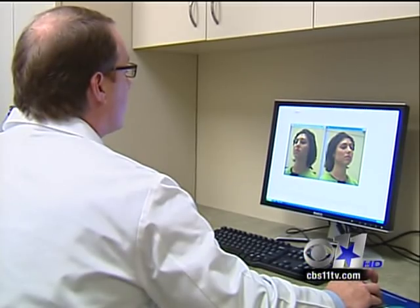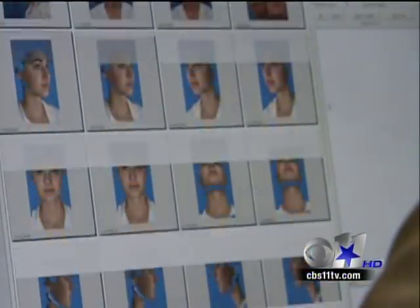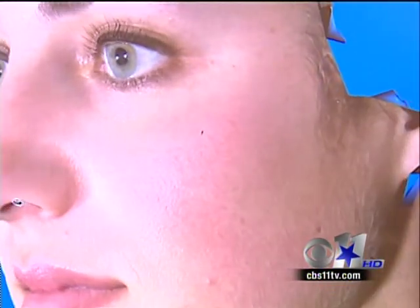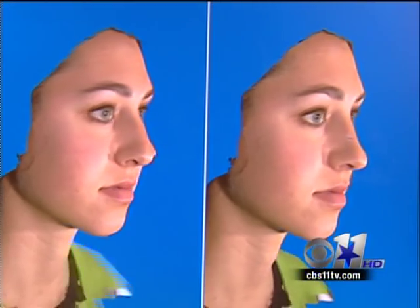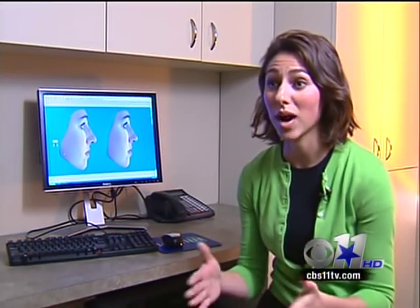About a month before her surgery, Dr. Cochran takes a series of close-up pictures of Jennifer's nose from different angles. Jennifer says it was really cool to see, and she thinks it helped her to understand the planned changes and also to see why she was having the problems she was having.